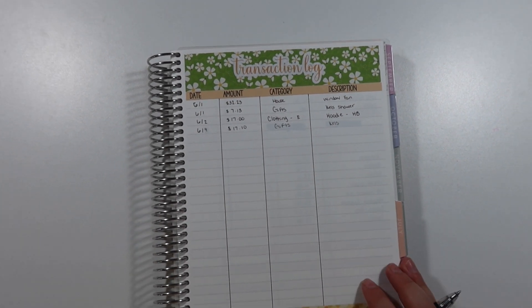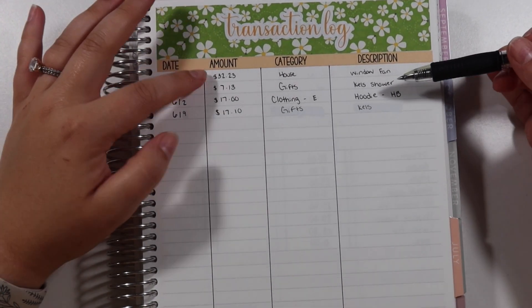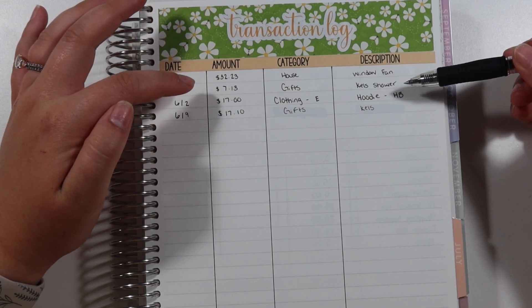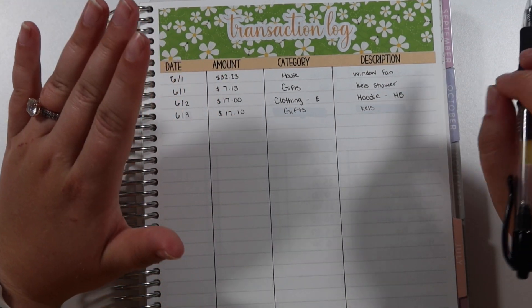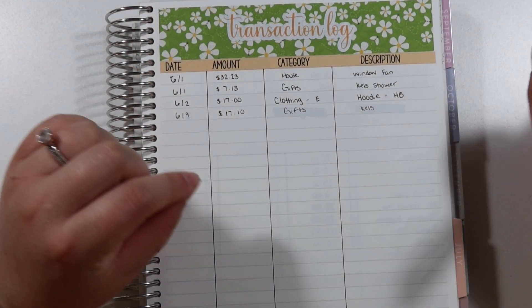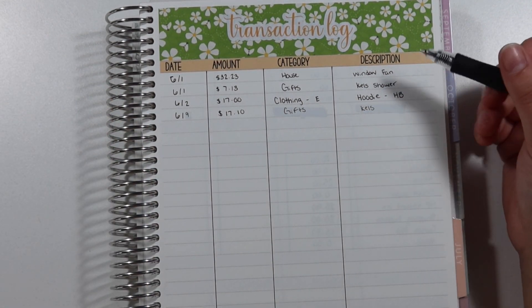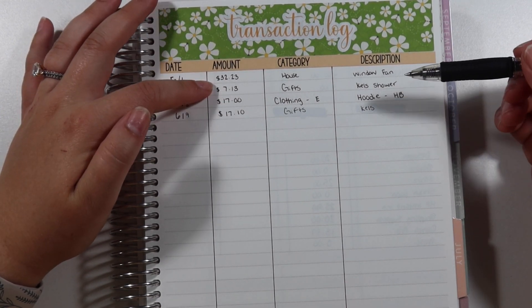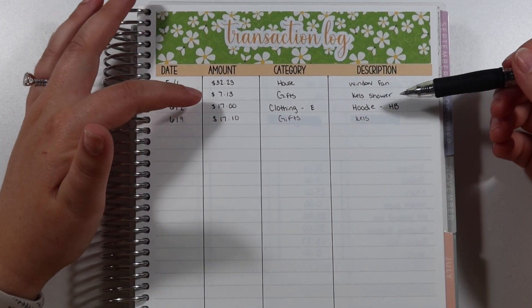Next I want to update you on our sinking funds. We spent $32.23 on the house because we bought another window fan — we're in that weird stage where we're not ready to put the AC in yet but the window fan works great. I also picked up one more small thing for my best friend's baby shower coming up this weekend, and that was $7.13.